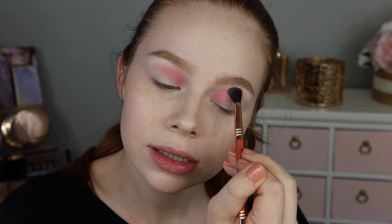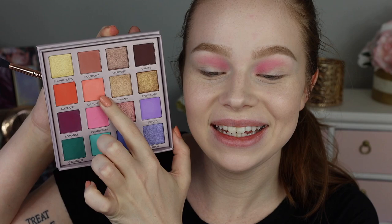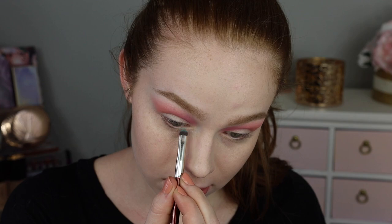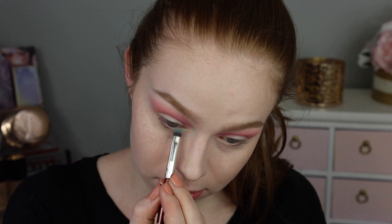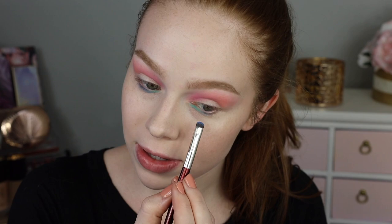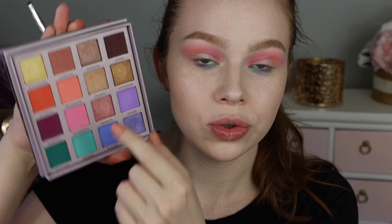I'm going to take the shade Magdalene — the peach — and use that on the outer half of the crease, just kind of blending that together. Next I'm going to take the shade Madame and pop that on my lower lash line on the inner third. I feel like this is going to end up being a little bit of a rainbow look today. Then next to that I'm going to take Blue Boy — not even bothering to wipe off my brush — and pop that in the middle. That's showing up well, especially without eye primer underneath my eyes. Then I'm going to take Joyous and finish that off, kind of connecting up to the outer V.